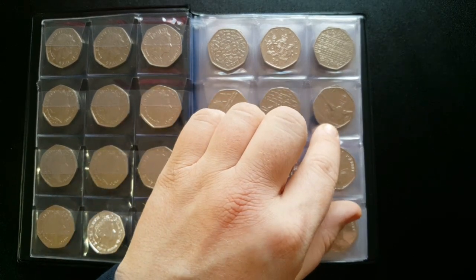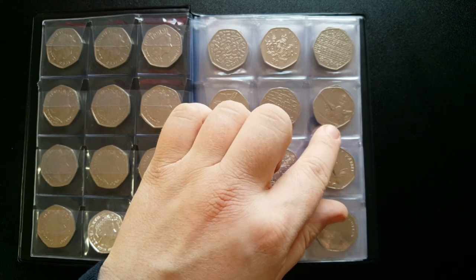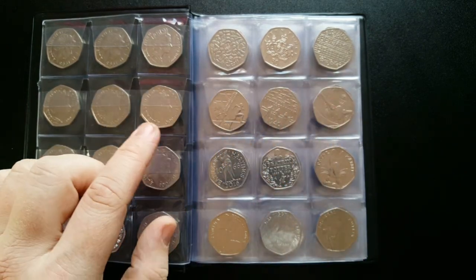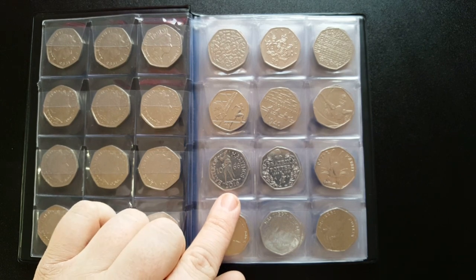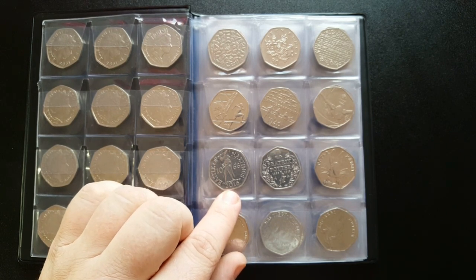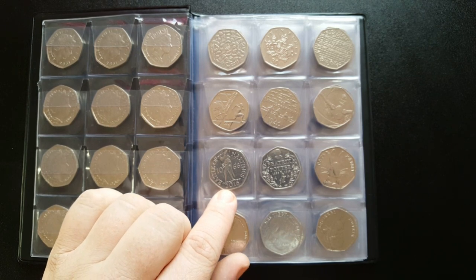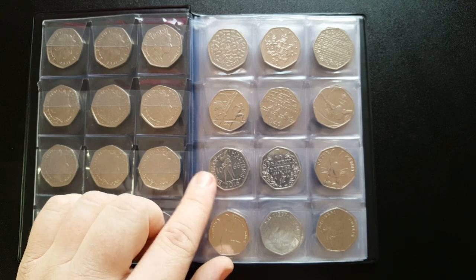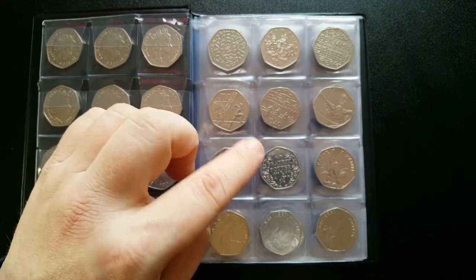The Team GB 50p was released in 2016 with a mintage of 6.4 million - another common design you'll quite easily find in your change. We've also got the 2016 Battle of Hastings 50p, which I do like, with a total circulation of 6.7 million.